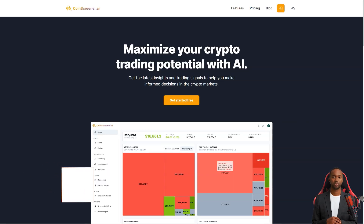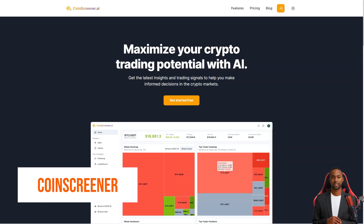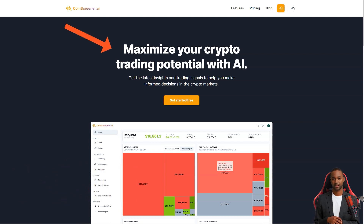Have you heard of CoinScreener? It's a one-stop shop for all your crypto trading needs. They offer real-time market data, AI signals, and a host of tools and resources to help you make informed decisions.